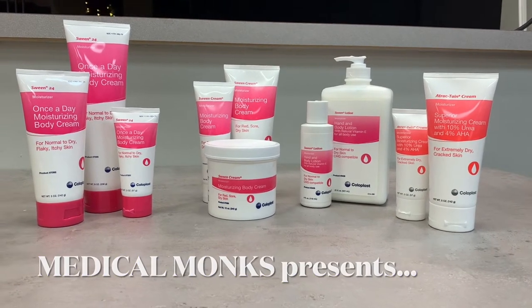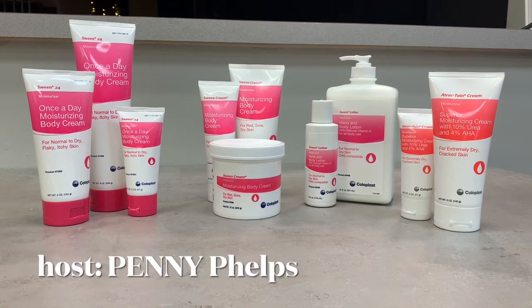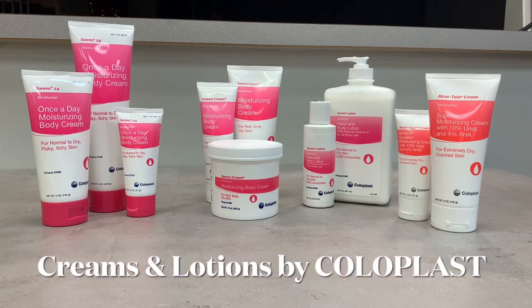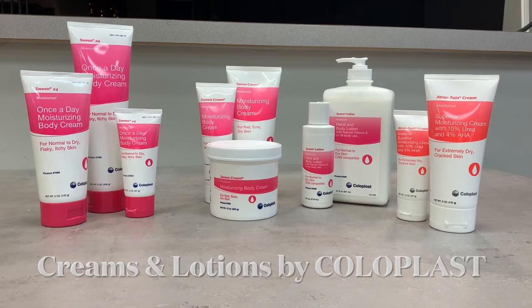Welcome to Medical Monks where your care is our highest calling. My name is Penny and we're going to be taking a look today at some of Coloplast moisturizing body creams and body lotions for everyday use here at MedicalMonks.com. Let's take a look.